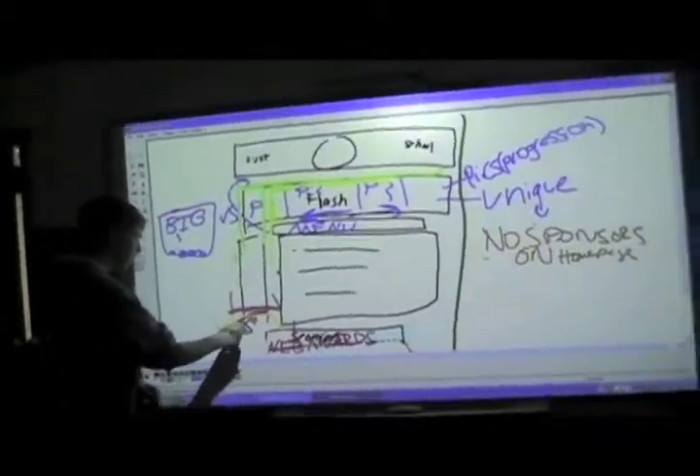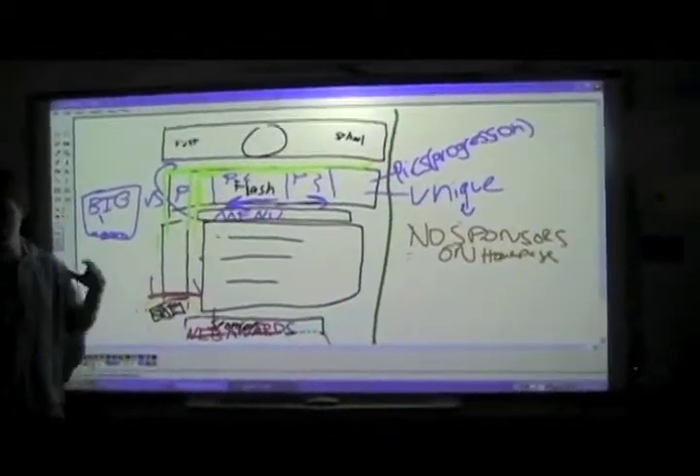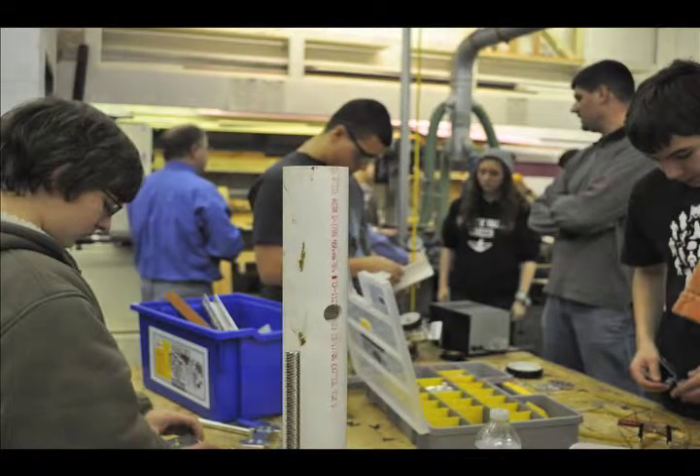Throughout Plytech Academy, students learn how to do their job before we even find out what the game is. This helps us manage our time during build season, actually working instead of having to teach rookies at the same time.